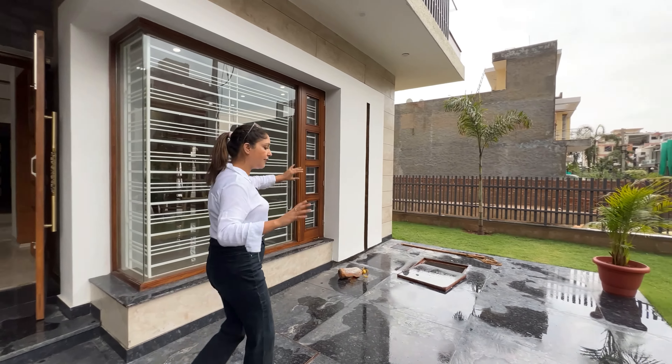As we come to the first floor, we have our family lounge area. This is the family lounge area — you can place the sofa and the LED here. On the first floor there are three bedrooms.